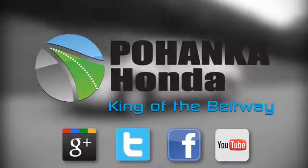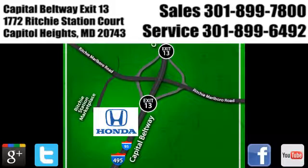We're conveniently located on the Capitol Beltway at exit 13, 1772 Ritchie Station Court in Capitol Heights, Maryland.